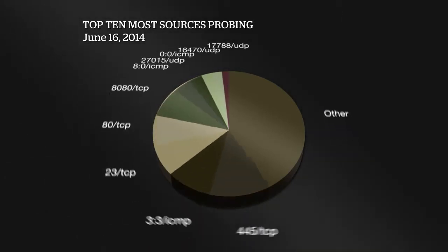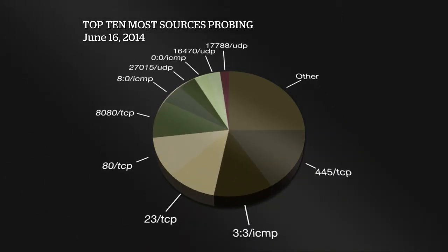The top 10 sources doing the most probing shows port 445 at the top of the list, nothing unusual there, followed by port 23 TCP, port 80, and port 8080. There's also gaming activity at port 27015 — that's peer-to-peer activity. And we have a port associated with the ZeroAccess botnet at 17788, which we discussed last week. I'll need to refer back to my notes on that one.